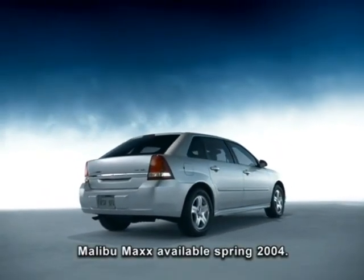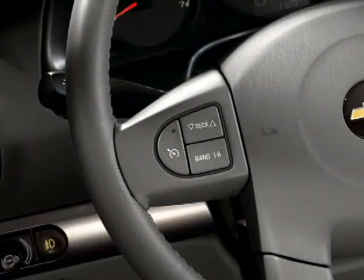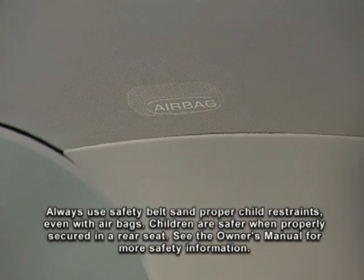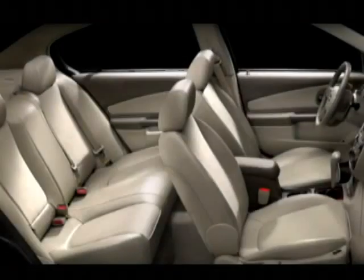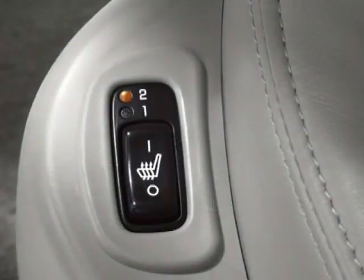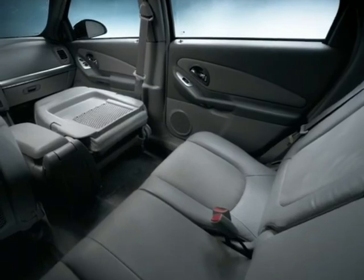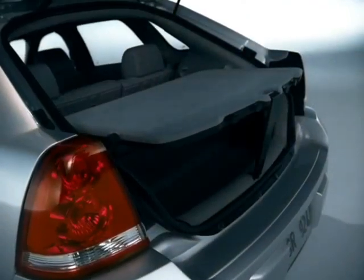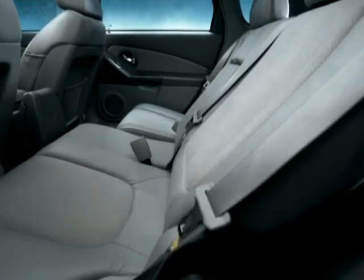Malibu MAX LT includes everything standard on MAX LS, plus a remote vehicle starter system, leather-wrapped steering wheel with audio and cruise controls, leather-wrapped shifter knob, two head curtain side airbags, driver and front passenger illuminated visor vanity mirrors, heated outside power mirrors, automatic climate control, rear audio controls, fog lamps, and 16-inch tires with machined-face aluminum wheels. MAX LT offers standard ultraluxe leather-appointed heated front bucket seats with reclining seat backs, adjustable head restraints, a flat folding front passenger seat, and a driver six-way power seat adjuster with manual lumbar. Both MAX models feature multi-flex 60-40 split folding rear seats that independently slide forward or rearward about seven inches, recline, and fold down.